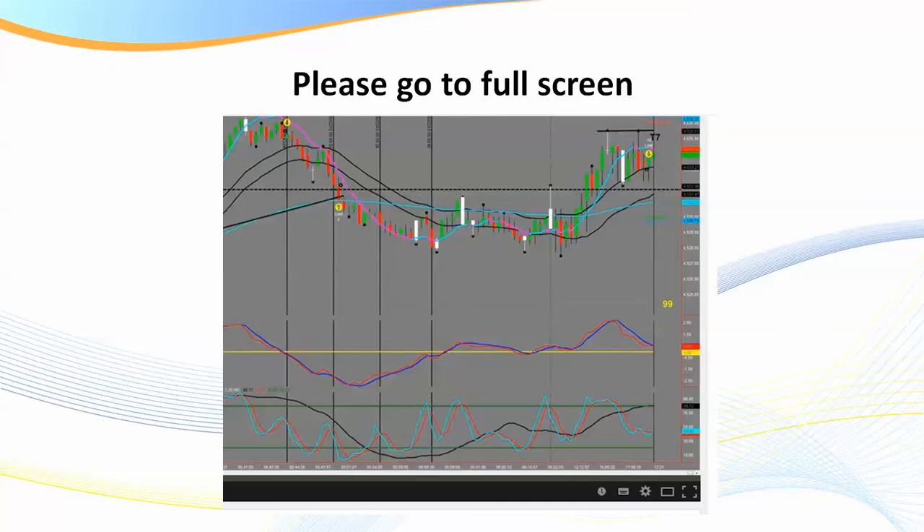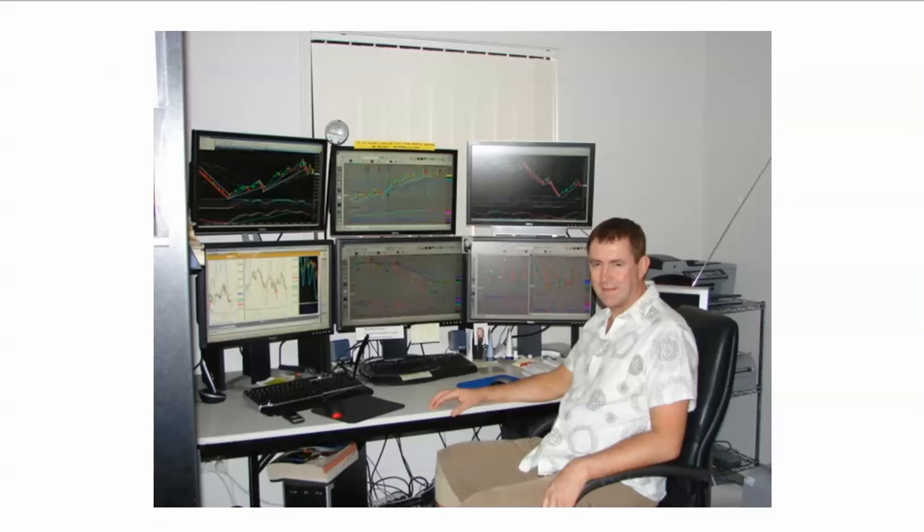I'd recommend you go to full screen — click the button down in the bottom right-hand corner. I pulled these charts out a couple of days ago for a new training video intro I'm going to be doing. This is going back a good 10 to 14 years ago when I was actually trading the Euro Stoxx 50.